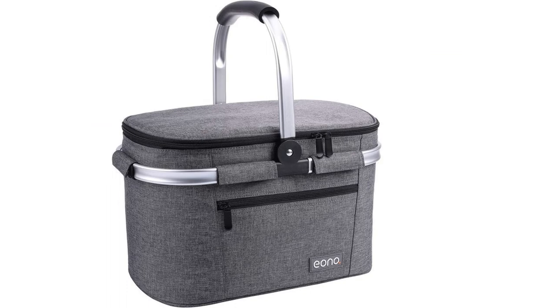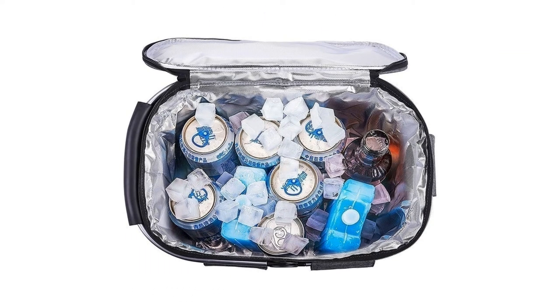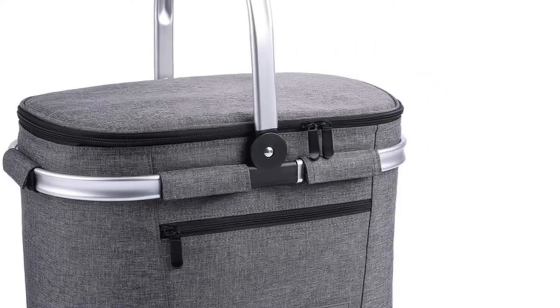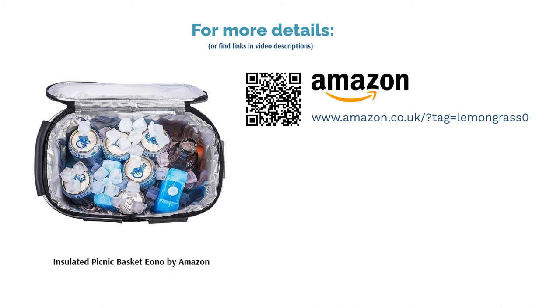Though completely foldable and weighing just 700 grams, it can still withstand a mighty 30 kilograms of food and drink. With only one outer pocket and a fairly small capacity, it is best for smaller, casual picnics as you'll have to squeeze in your own plates or carry them separately.